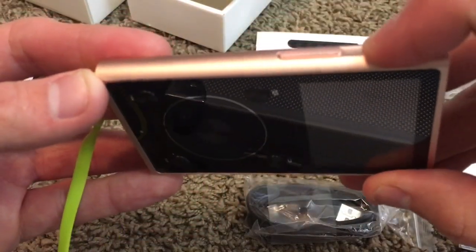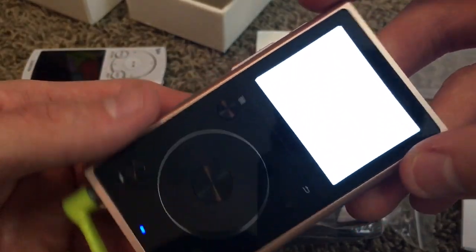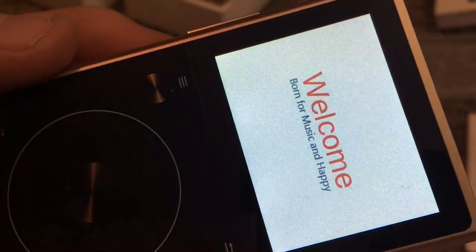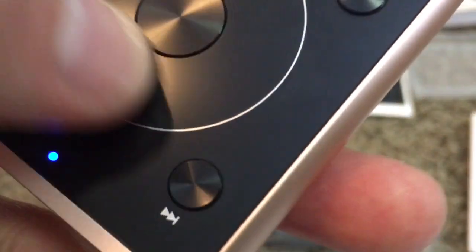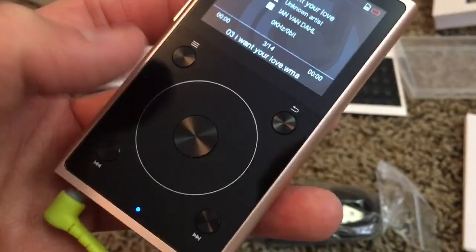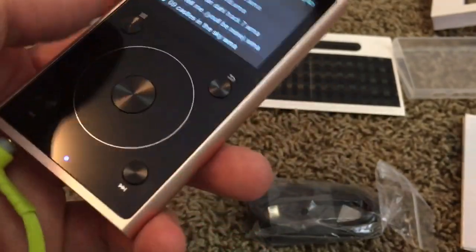So I'm going to hold down the power button right here and it says welcome. This is a little touchscreen — you can move it around. I don't even use that. I just use the skip forward and backwards buttons. I don't even use this little wheel because it's kind of a pain and it's not very precise.